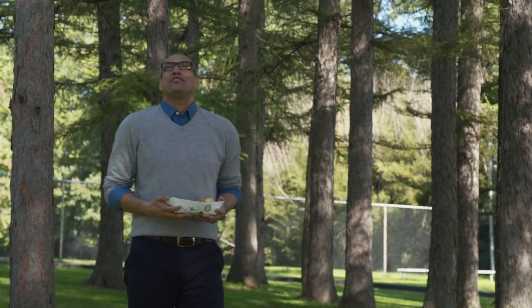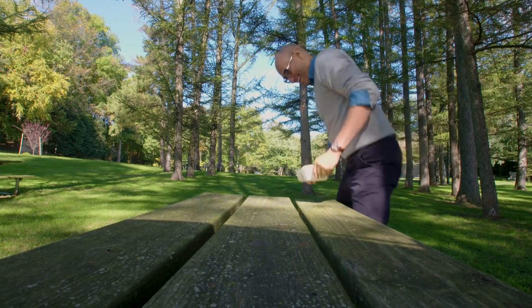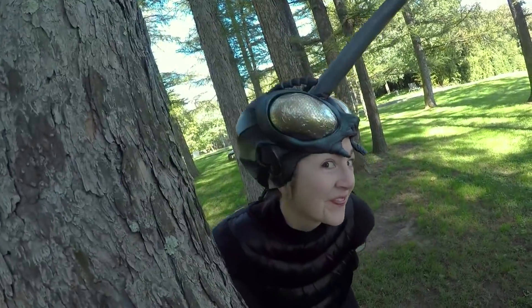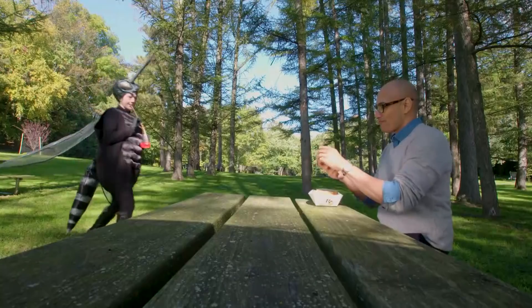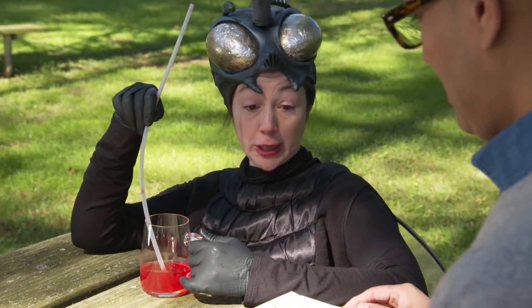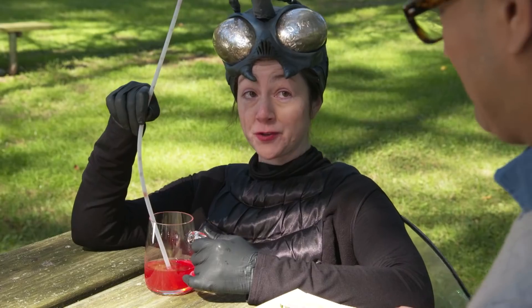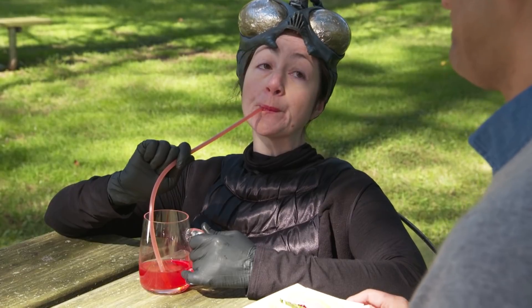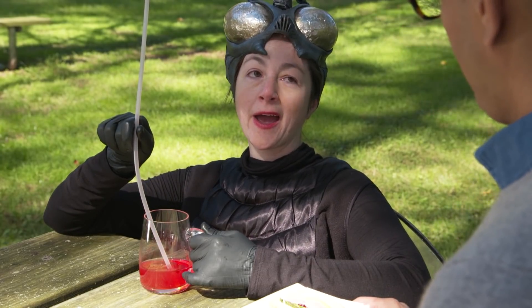What a beautiful day to be outdoors and have some lunch. I'm gonna sit right here. But wouldn't you know it? A giant mosquito swarms in to crash the picnic. Don't you hate it when that happens? Mind if I sit here? Sure. What's for lunch? Sandwich. You? The usual. Cranberry.